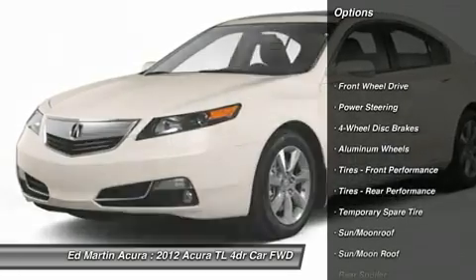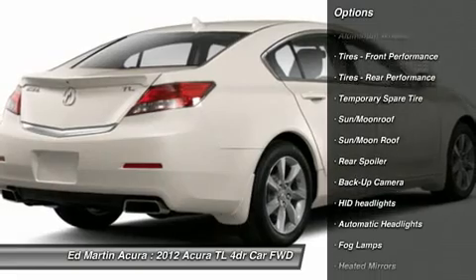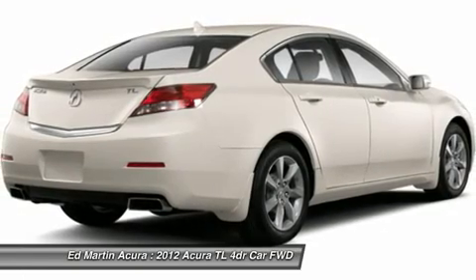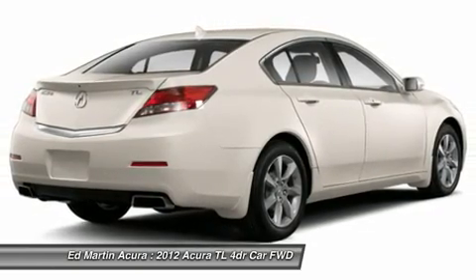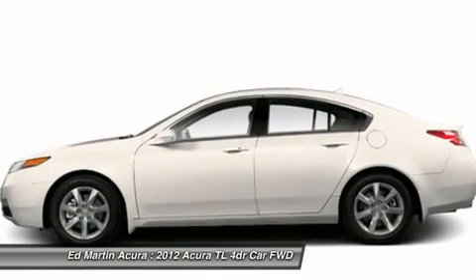Navigation system, power passenger seat, steering wheel audio controls, adjustable steering wheel, power steering, four-wheel disc brakes, floor mats, hard disc drive media storage, cruise control, aluminum wheels.